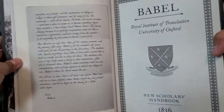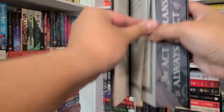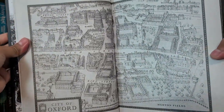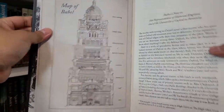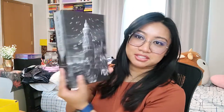We have Babel, or The Necessity of Violence: An Arcane History of the Oxford Translators' Revolution. There's a bound-in author letter — it looks pretty long, I'm excited to read it. There's also a Royal Institute of Translation, University of Oxford New Scholars Handbook, 1836. The insides look so good — there's a glossary and a map! The map of Babel looks amazing. I love that they made this a slipcase — it's like getting two covers in one.